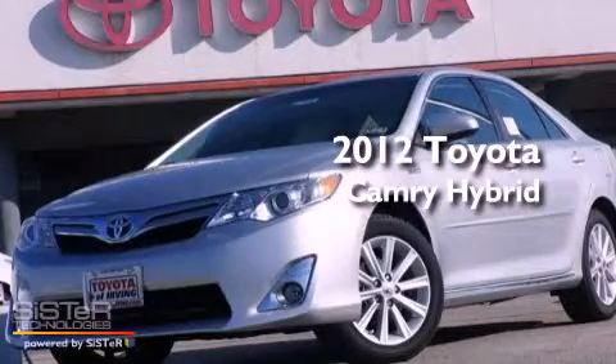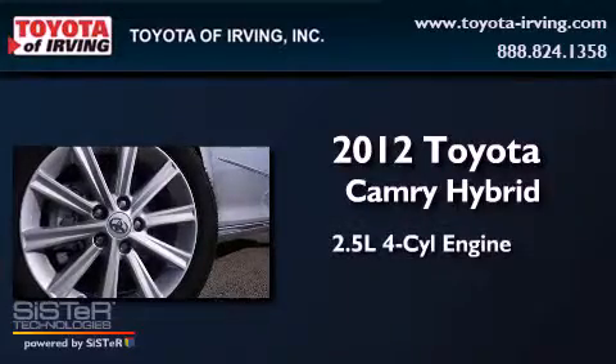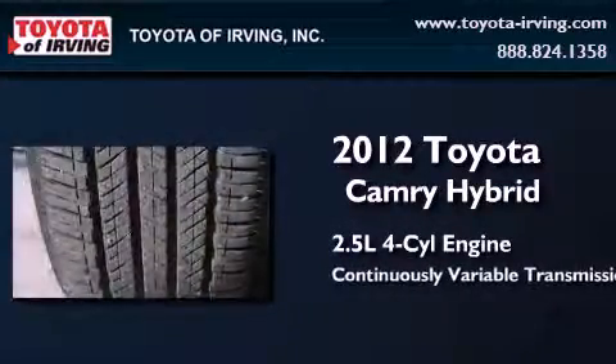This is a brand new 2012 Toyota Camry Hybrid. It features a 2.5 liter 4-cylinder engine and a continuous variable transmission.